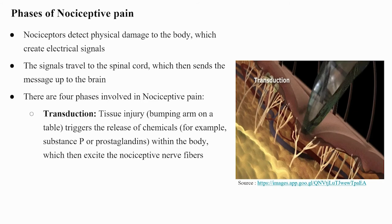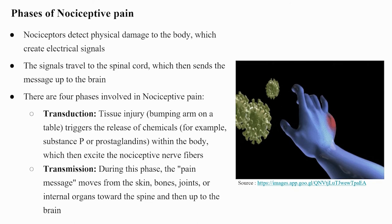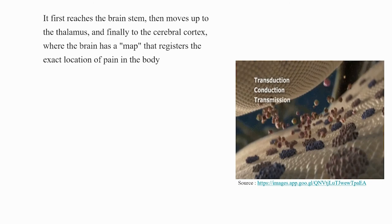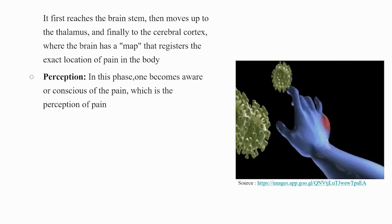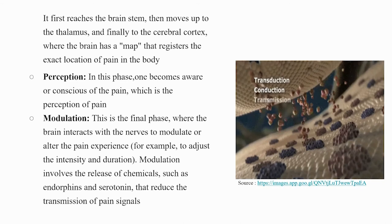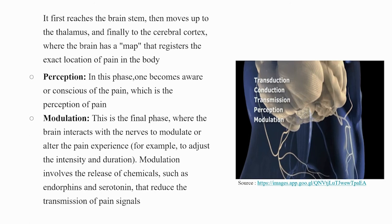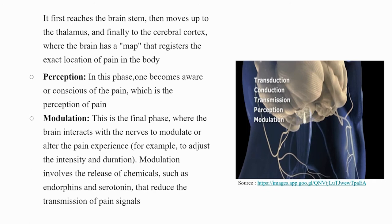(3) Perception — one becomes consciously aware of the pain. (4) Modulation — the final phase, where the brain interacts with the nerves to modulate or alter the pain experience, adjusting its intensity and duration. Modulation involves the release of chemicals such as endorphins and serotonin that reduce the transmission of pain signals.